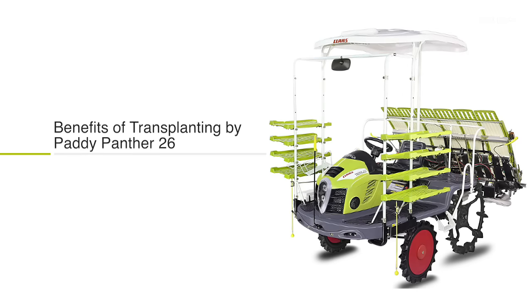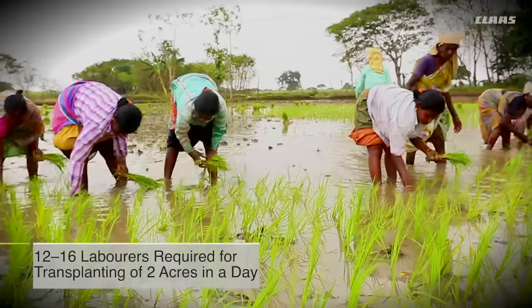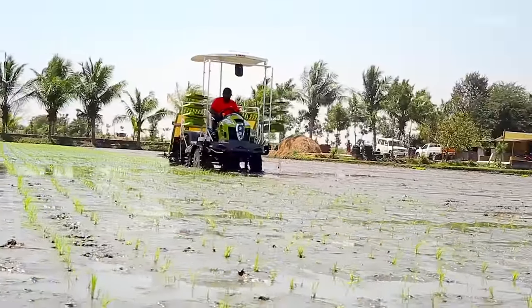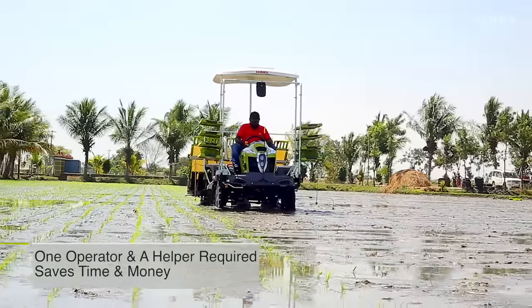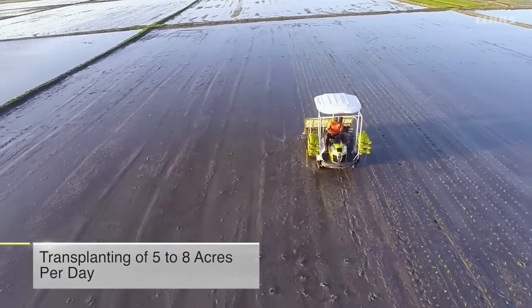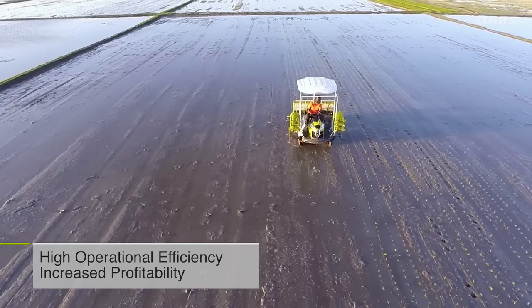Usually 12 to 16 laborers are required to transplant paddy in two acres of land in one day. Now with Paddy Panther 26, an operator and a helper can transplant one acre in one to one-and-a-half hours. A total efficiency of five to eight acres per day makes the work swifter and easier, drastically cutting labor costs.